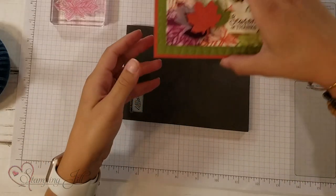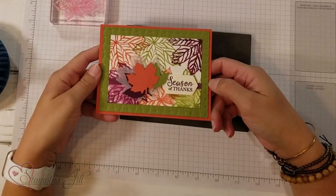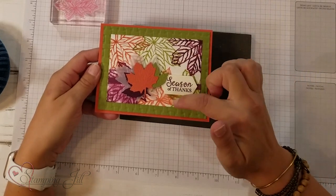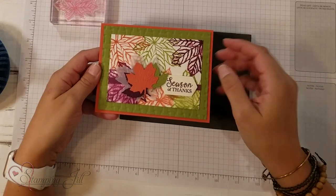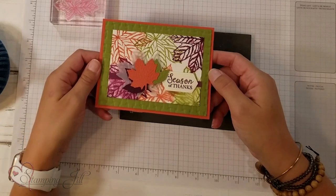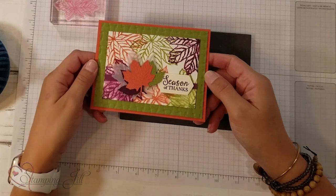We did a card swap and received this beautiful card from Robin Carden, who is an amazing stamper, and I loved her layout. I also loved her technique of doing these big large stampings and kind of making it look like she watercolored them. So I wanted to take this idea — her cute idea — and make it my own by changing it to the colors from the Come Together suite of products.